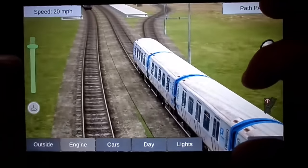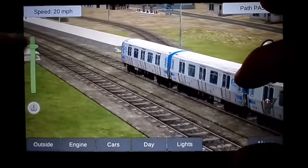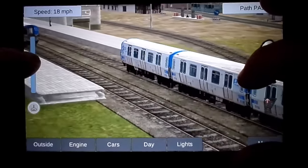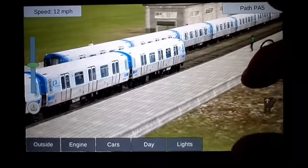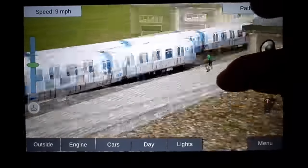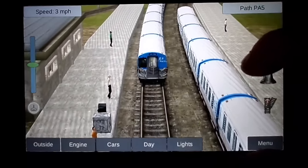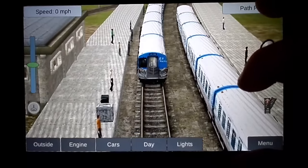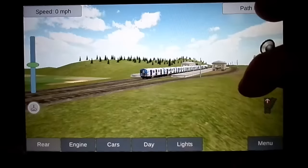Now if you're using a passenger train, here's a more recent feature — when you come into a station it'll actually stop, and it'll not only stop but discharge and pick up passengers. I thought that was kind of neat when they added that in.